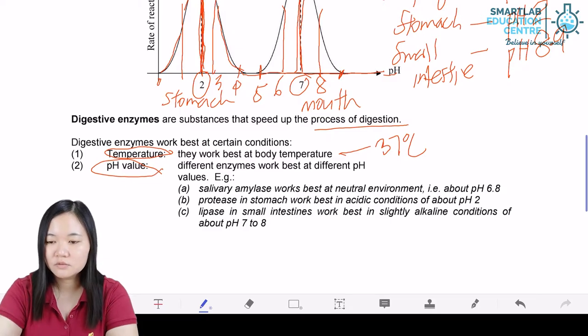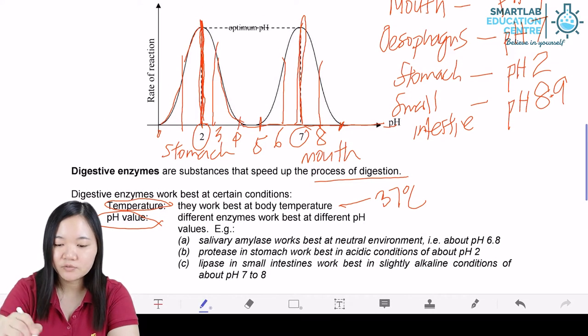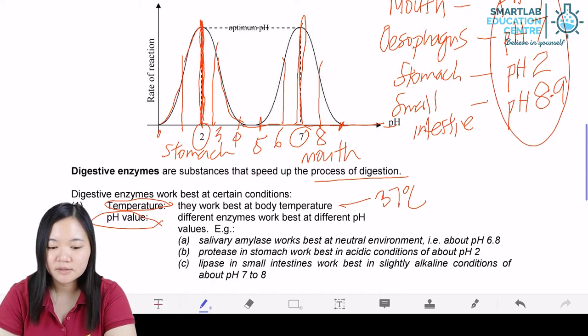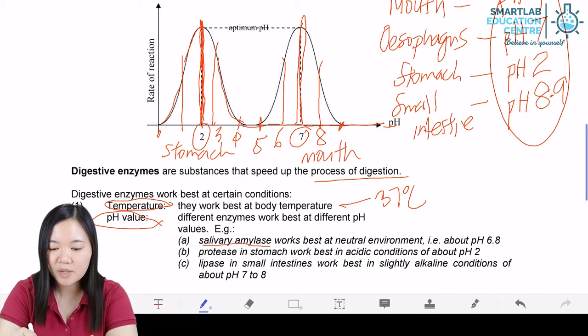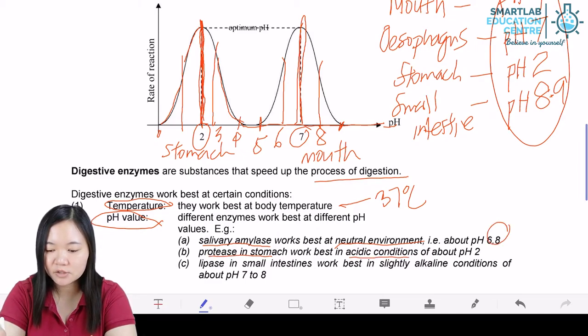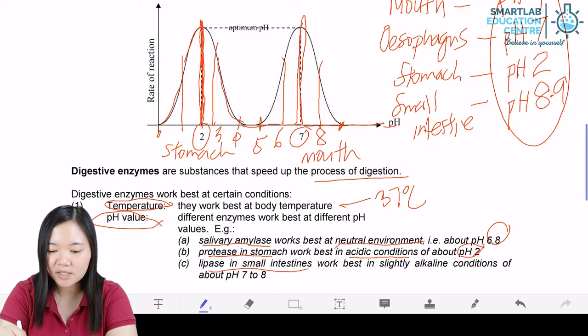They also work best at a specific pH value. For example, salivary amylase works best at neutral pH — pH 7 or 6.8. Protease in the stomach works best in acidic conditions, pH around 2. Lipase in the small intestine works best in slightly alkaline conditions of about pH 7 to 8.